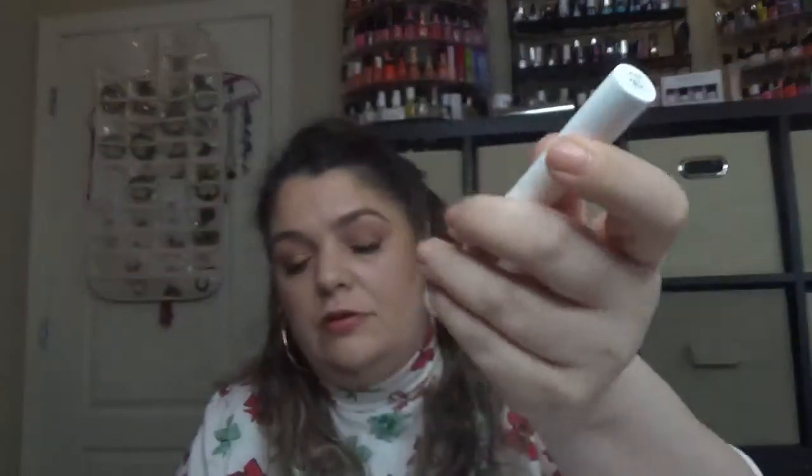For letter L, I have the Lancôme Cils Booster XL Eyelash Primer — completely new, never opened. For M, I have a mascara — M is for mascara — the Estée Lauder Sumptuous Extreme Lash Multiplying Volume Mascara.